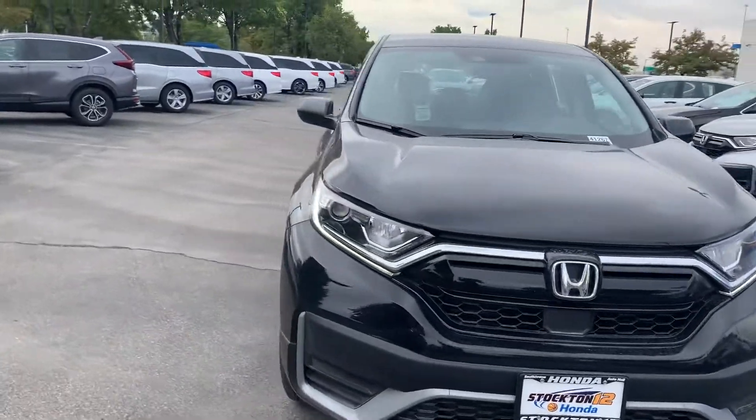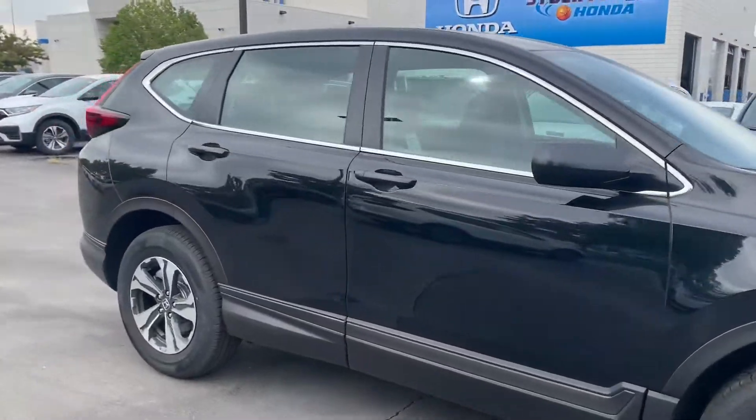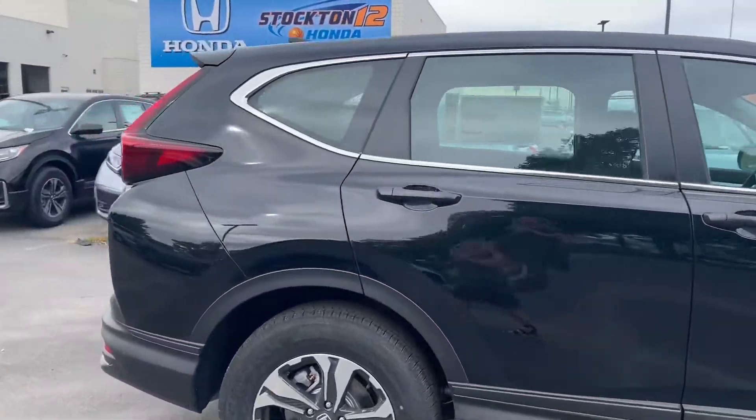Hey Nathan, my name is Krisha and I'm a sales assistant here at Stockton 12th Honda. I just wanted to send you over a video of our 2020 Honda CR-V.